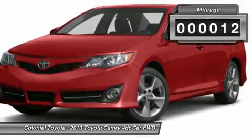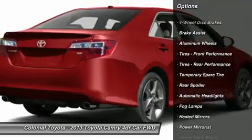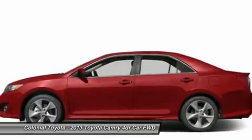Here are some of this vehicle's great options: stability control, traction control, anti-lock braking system, steering wheel audio controls, air conditioning, power steering, adjustable steering wheel, aluminum wheels, four-wheel disc brakes, and keyless entry.